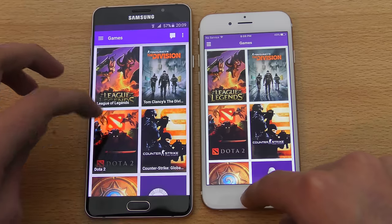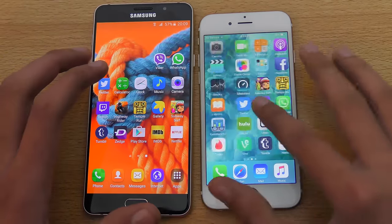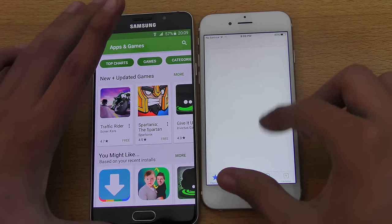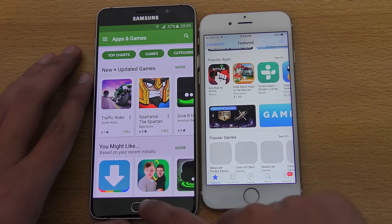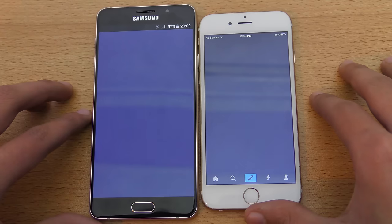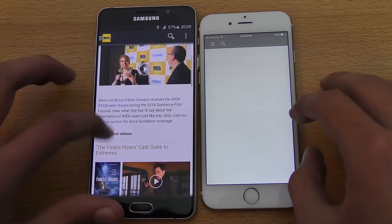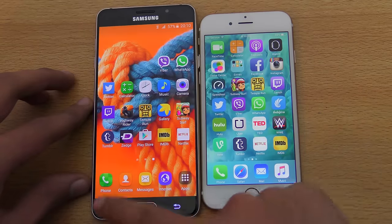Twitch — the A7 was slightly faster, that was really close. App Store versus Play Store — the A7 is definitely pulling ahead, very fast, and I don't know why the iPhone 6S was taking some time. Tumblr — faster on the A7. IMDB — again faster on the A7.